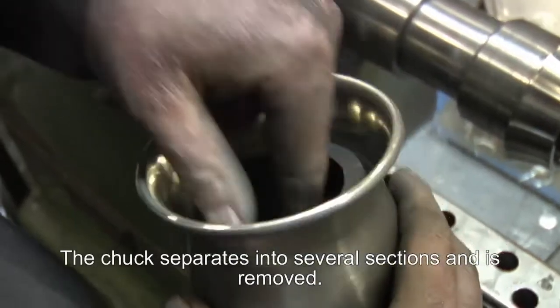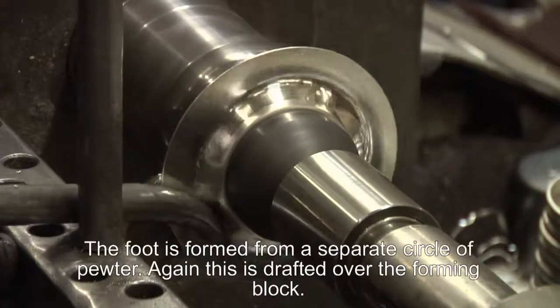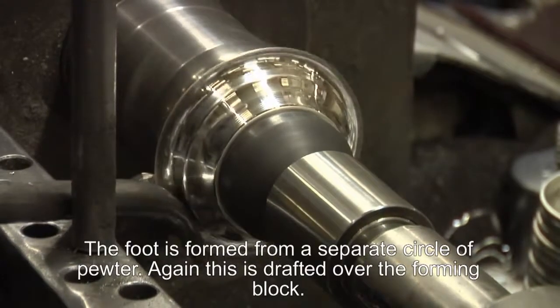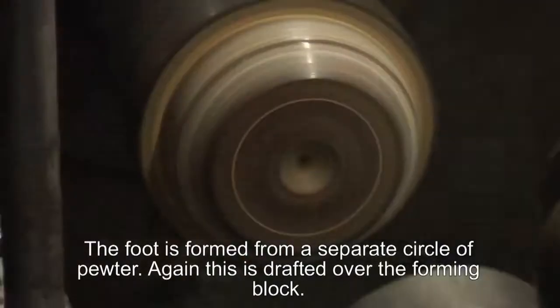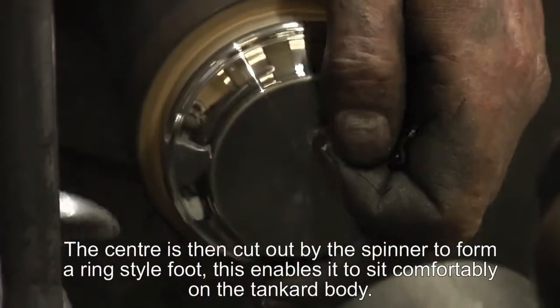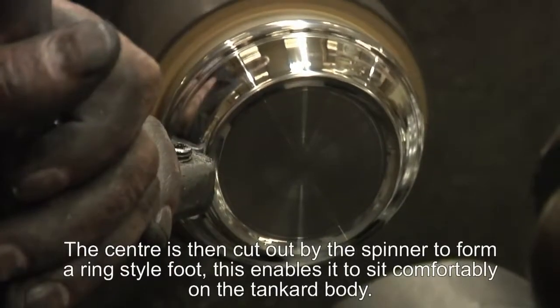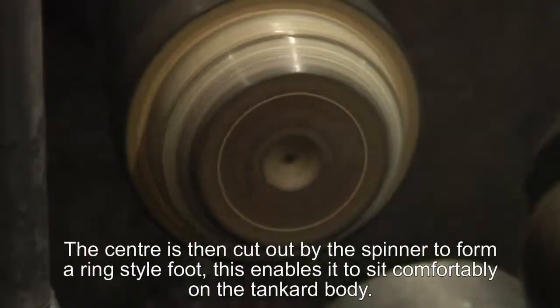The chuck separates into several sections and is removed. The foot is formed from a separate circle of pewter, which is drafted over the forming block. The centre of the foot is cut out by the spinner to form a ring-style foot, enabling it to sit more comfortably on the body of the tankard once it is metal-smithed together later.